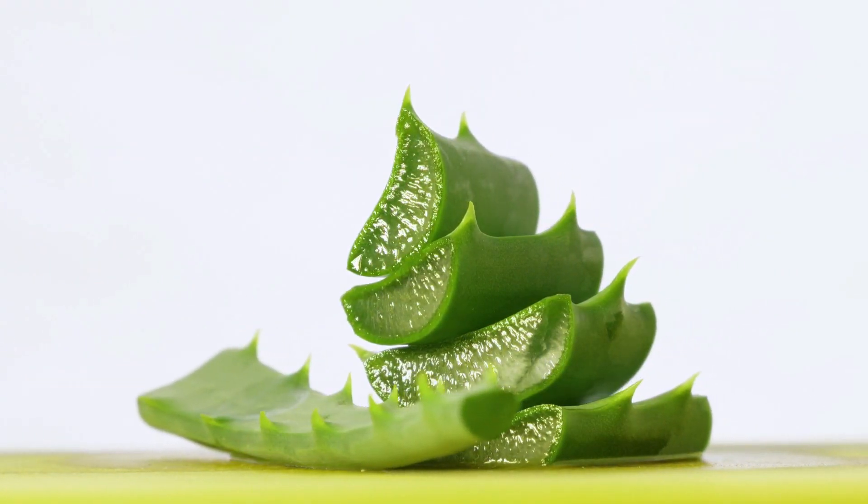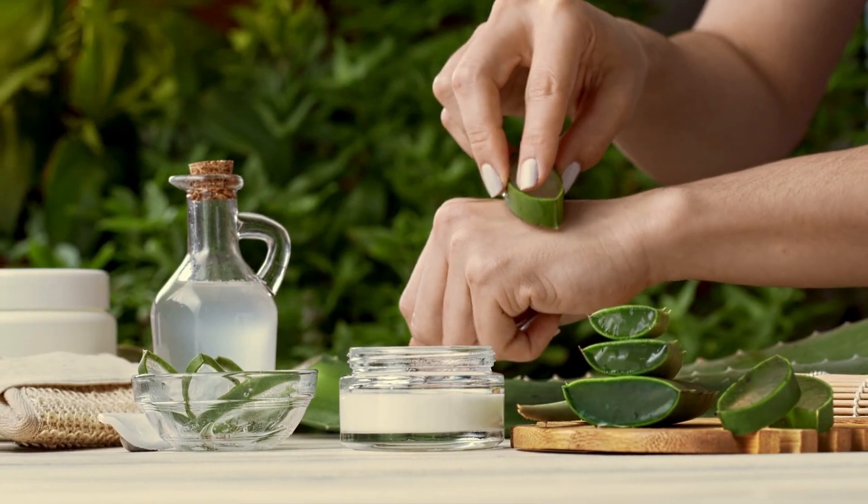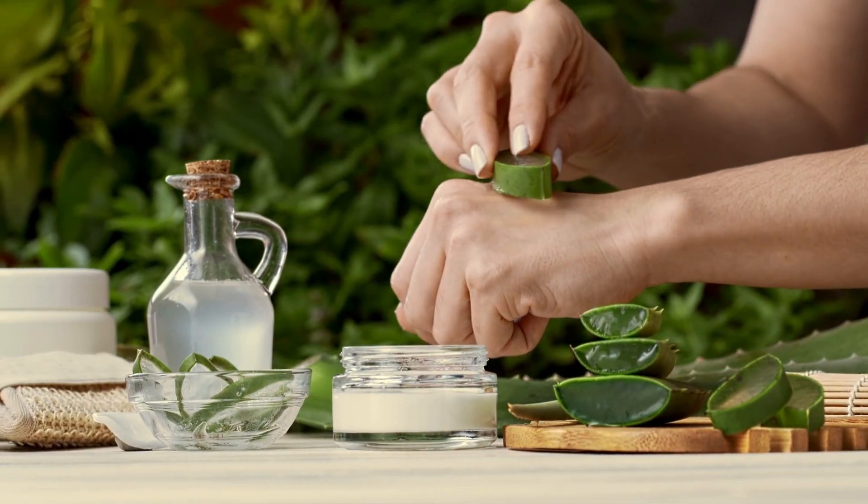Seventh, apply aloe vera. Aloe vera has soothing and moisturizing properties that can help to reduce eczema symptoms. Apply aloe vera gel directly to the affected area of the skin.